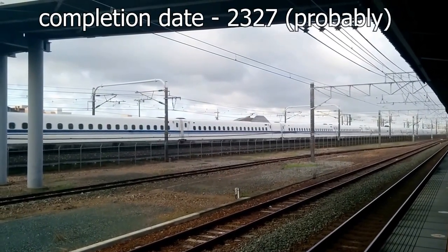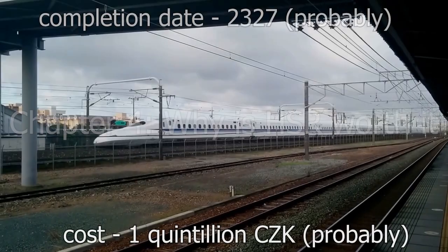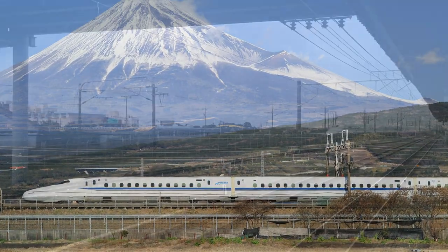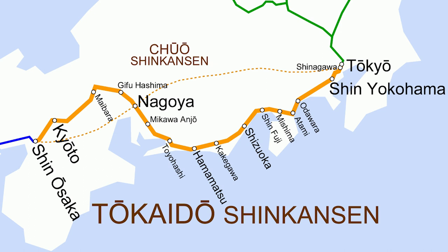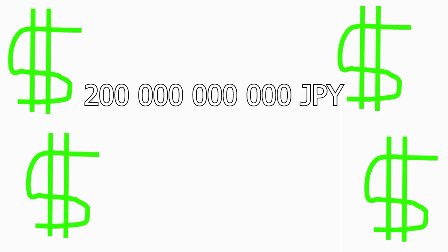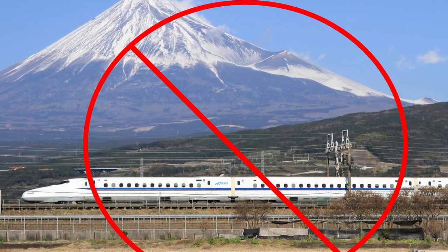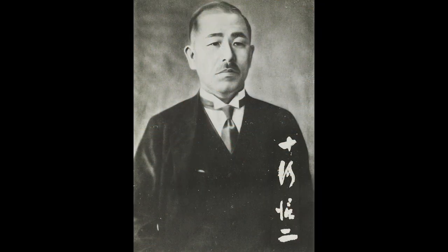Even though the project will most likely get delayed and suffer cost overruns, I believe it will be worth it. This pattern of initial cost overruns is not exclusive to the Czech Republic. Japan's world-famous Shinkansen high-speed rail network started in the 1960s with the Tokaido Line connecting Tokyo and Osaka, Japan's two largest cities. The original plan estimated the cost at roughly 200 billion yen or roughly 8 billion USD today. In the end, the project came in at 400 billion yen — double the original estimate. This cost overrun caused massive controversy, with calls for cancellation growing stronger. As a consequence, the President of Japan Railways Sogo Shinji and the Vice President of Engineering Shima Hideo resigned.